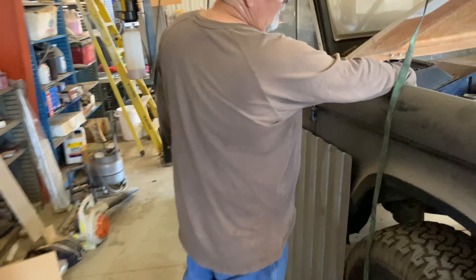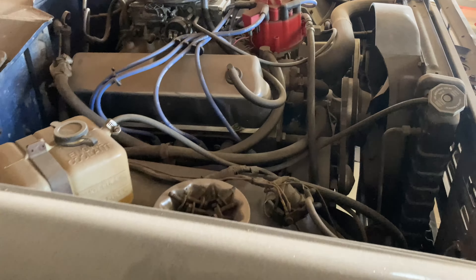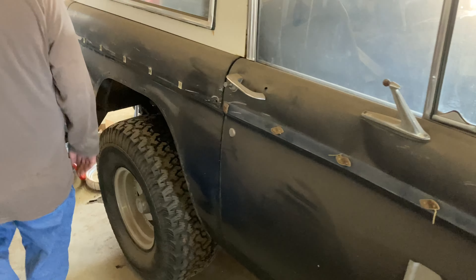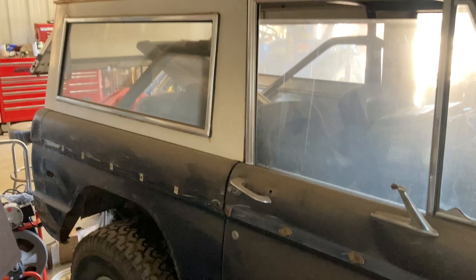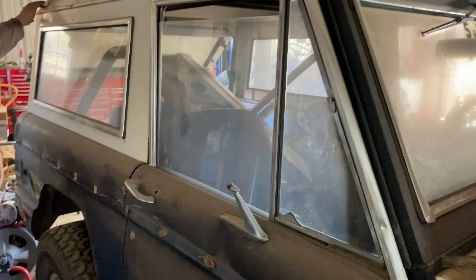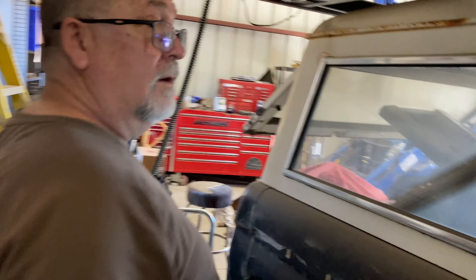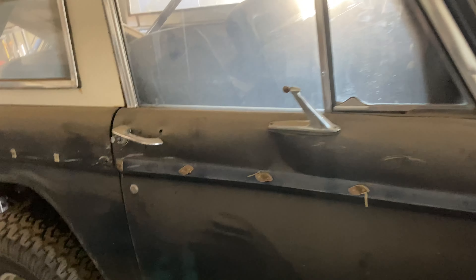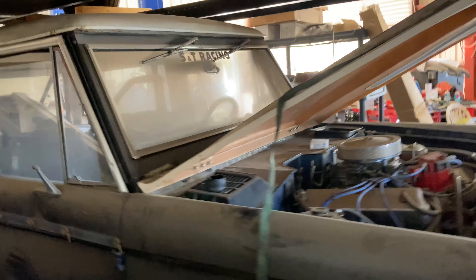Got a couple of rust holes in the typical spots on the Bronco — underneath the hood in the inner fender on both sides. It needed rockers but the rockers are done. Interior needs to be done — it's original and it's thrashed. But as for being laid on its side, it's not bad at all. The roof took the worst of it — the rain gutters are dimmed in and a couple of dents up there. A little bit of damage, but it's understandable. Not bad though.